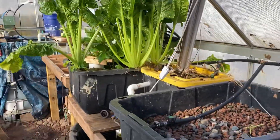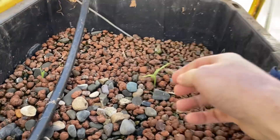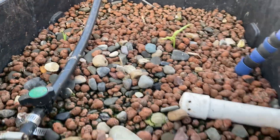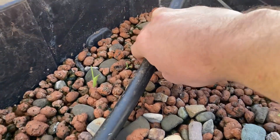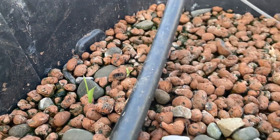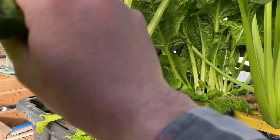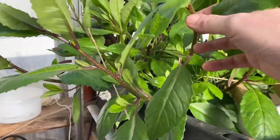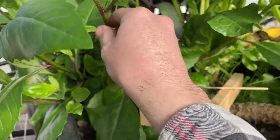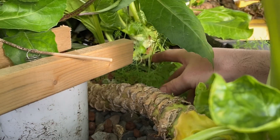Aquaponics coming along pretty good as usual. The ginger is starting to come back in a couple spots. I got a little romaine lettuce — I spread a bunch of seeds in there and we got that little bit. Smith's chard is still going pretty good. The perpetual spinach is loving it now that it's taken hold. Got a little dill coming back over here.